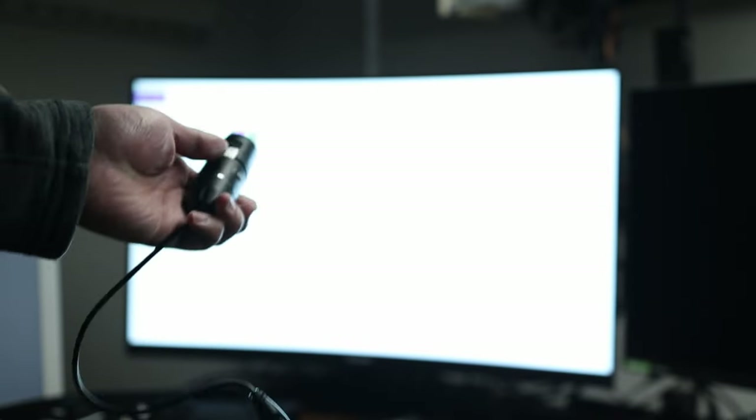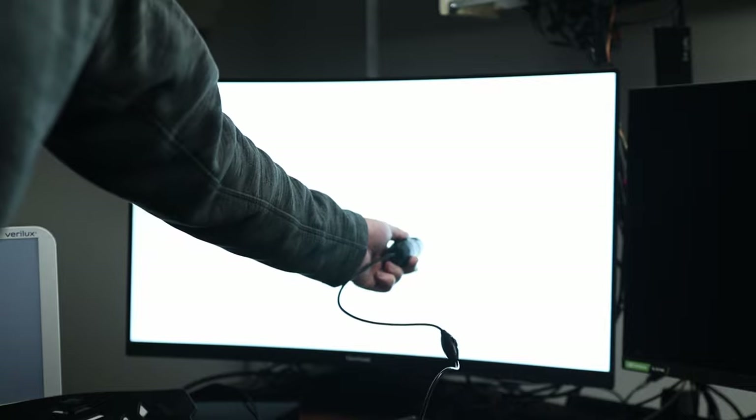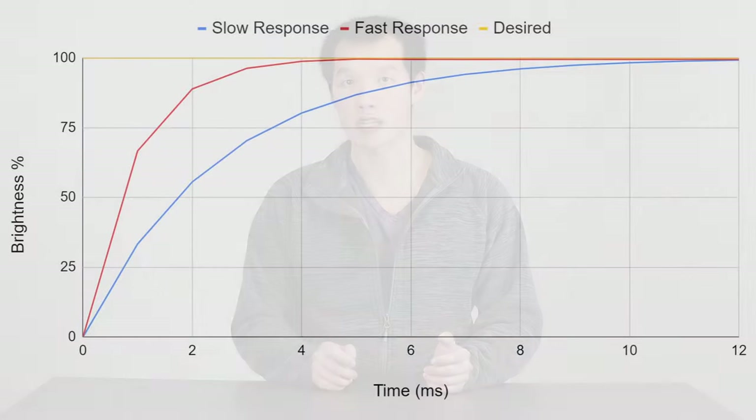First we have to understand what causes ghosting, and to do that we have to zoom in — like really zoom in. This is a pixel and it's made out of three subpixels: red, green, and blue. Each of these subpixels can go from 0, or off, to 100%, or fully on. How long it takes to transition from one brightness to another will determine how much ghosting actually occurs. In other words, the slower the transition, the more noticeable the ghosting.